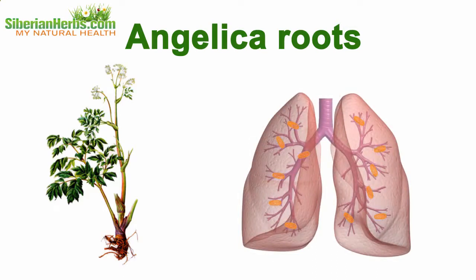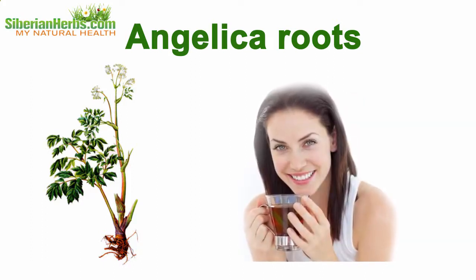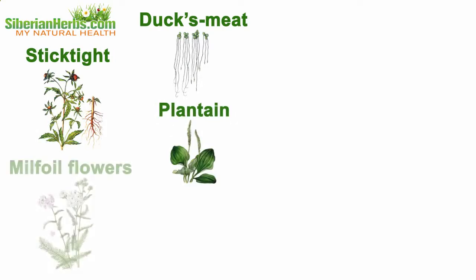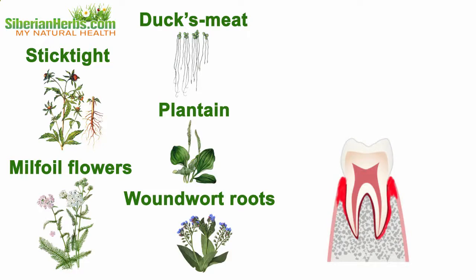The anti-inflammatory, astringent, and tonic properties of angelica roots are quite effective in curing bronchopulmonary infections, and their expectorant action helps the body get rid of harmful substances and stop severe coughs. Duck's meat, sticktight, plantain, milfoil flowers, and woundwort roots are widely used in stomatology to cure periodontosis, which usually accompanies heavy smokers.